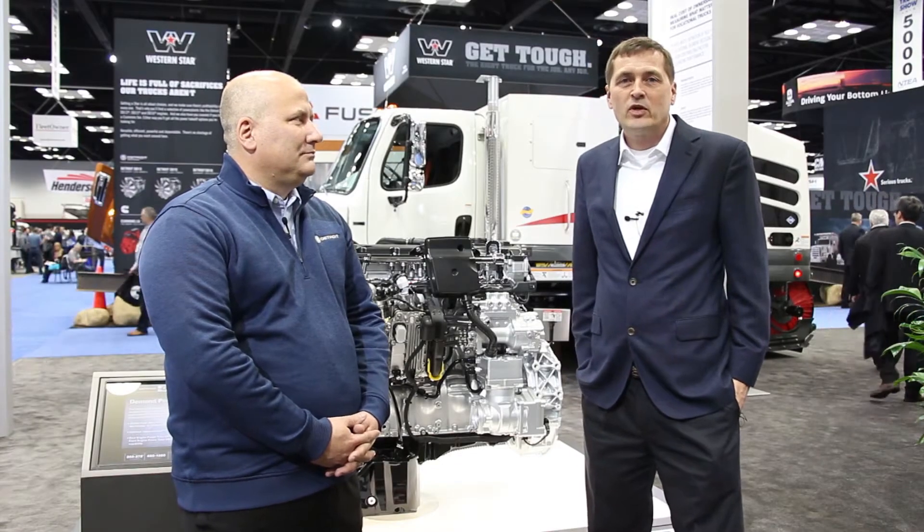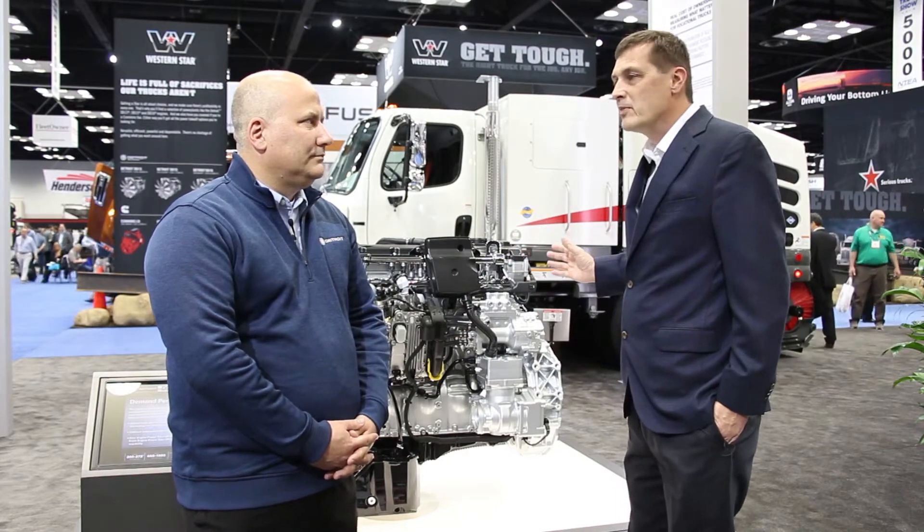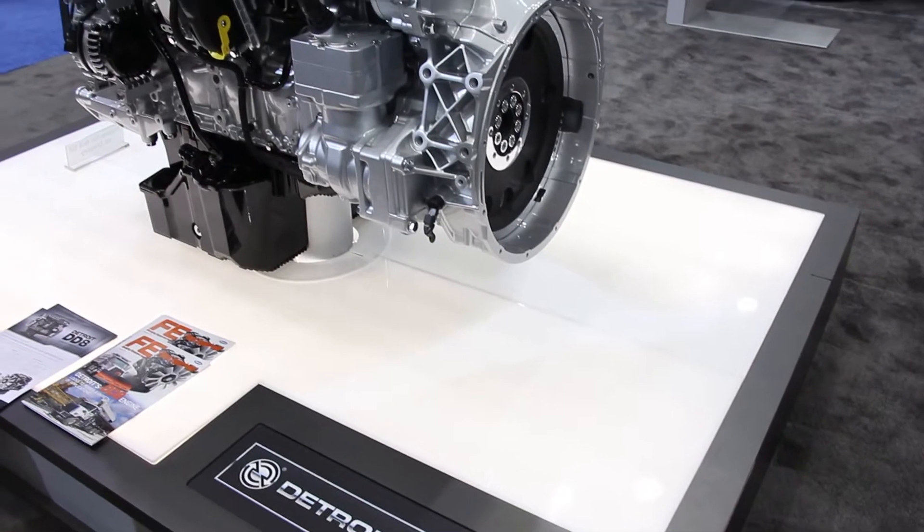This is Kurt Benek at the 2018 Work Truck Show with Brian Daniels, the manager of Detroit. Brian, you guys introduced the DD5 a couple years ago. Now you've just come out and expanded the product line with the DD8. Can you tell us a little bit about the DD8 product?